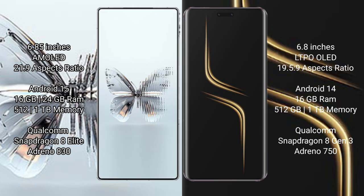Honor Magic 6 Ultimate comes with 16GB RAM and 512GB or 1TB internal storage, powered by the Snapdragon 8 Gen 3 processor with Adreno 750 GPU.